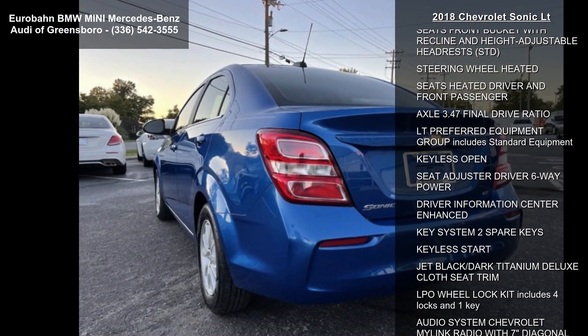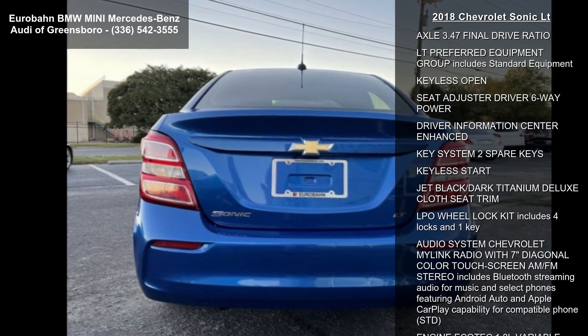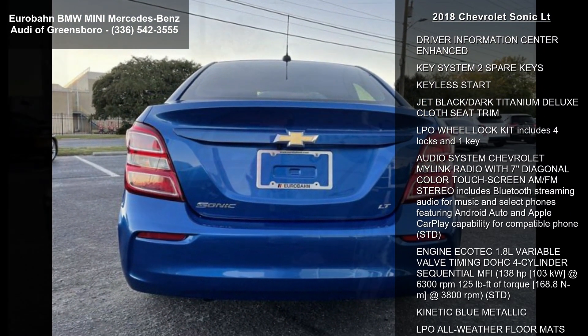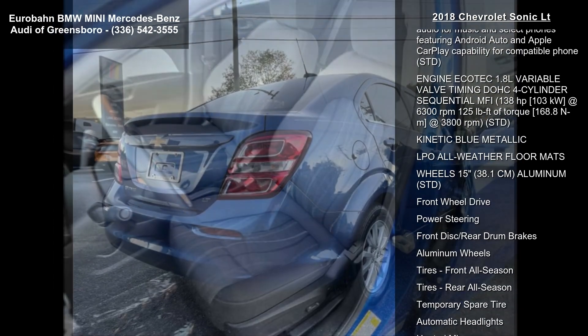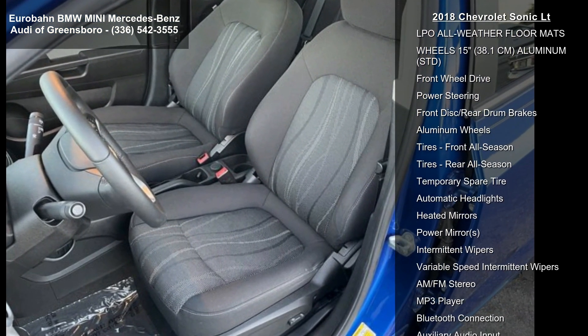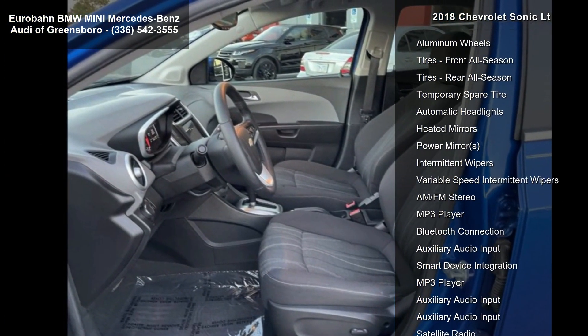This vehicle's top features include a leather-wrapped three-spoke steering wheel, a six-speed automatic transmission, compass display, and P195/65R15 all-season blackwall tires.